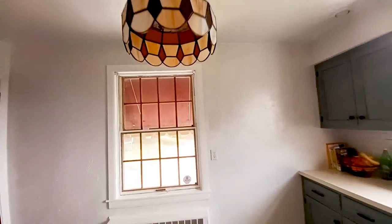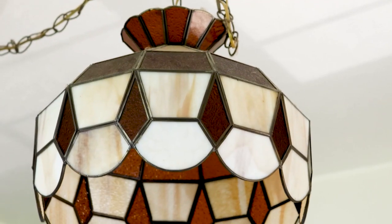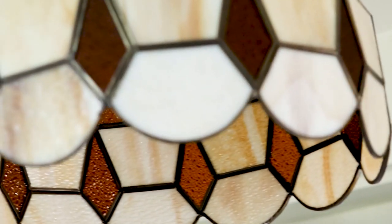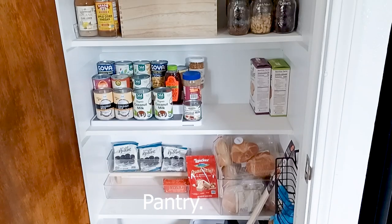Alright so let's just start with the elephant in the room which is this dated light fixture. One part of me thinks it's kind of cool but then the other 93% is patiently waiting to replace it. I don't use it very often because the recessed lighting does a pretty good job on its own.